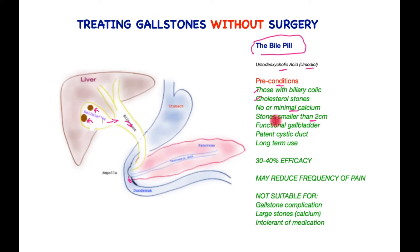Stones that float in the gallbladder, or are one centimeter or smaller, are the best candidates. The gallbladder has to be functional and able to contract, which is often not the case if there have been attacks of infection or inflammation. The cystic duct has to be patent so that the dissolved stones can pass through this channel, which can get blocked after a bout of infection. This treatment also requires long-term use — six months or longer — to be effective.